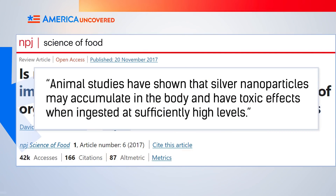Animal studies have shown that silver nanoparticles may accumulate in the body and have toxic effects when ingested at sufficiently high levels. However, it's not clear whether these levels could be attained just through eating food. But keep in mind, animal studies are not the same as human studies, which is another blind spot in this research.